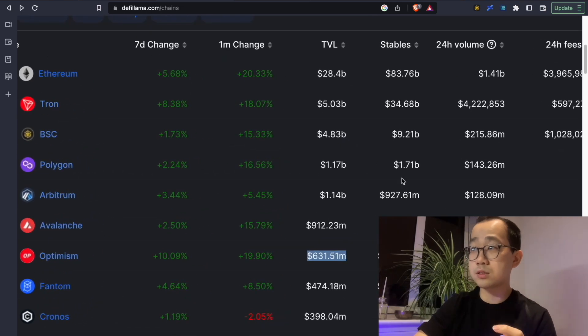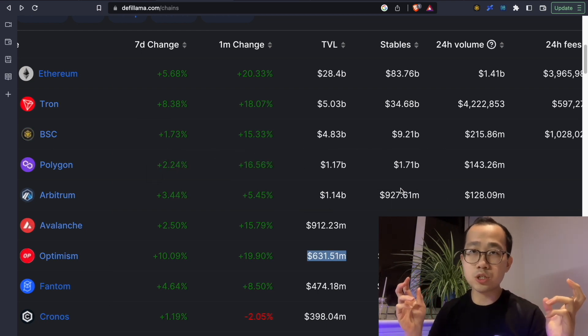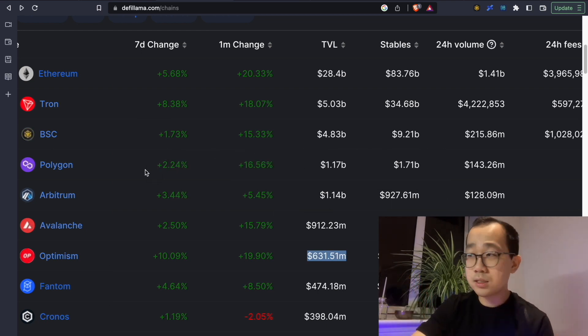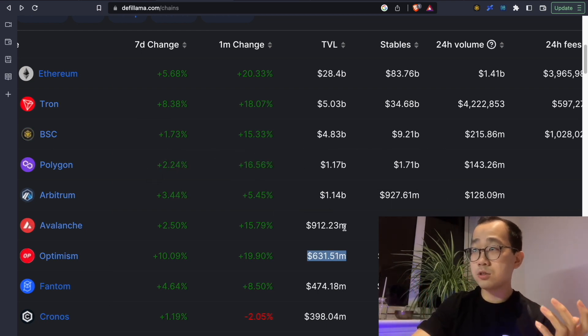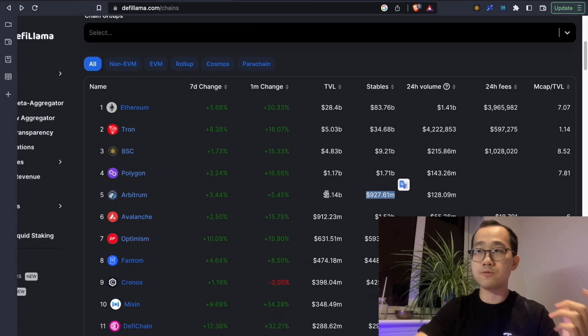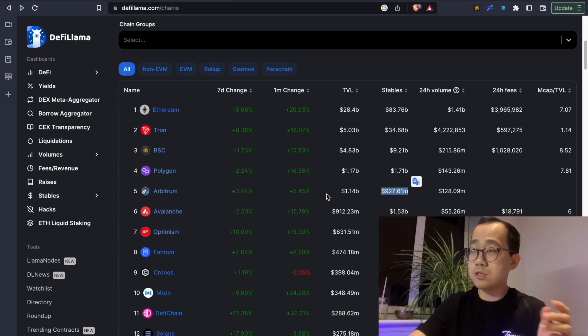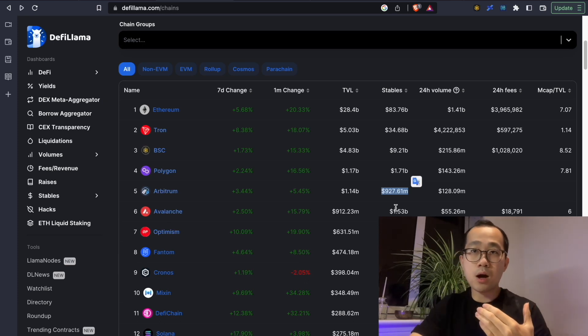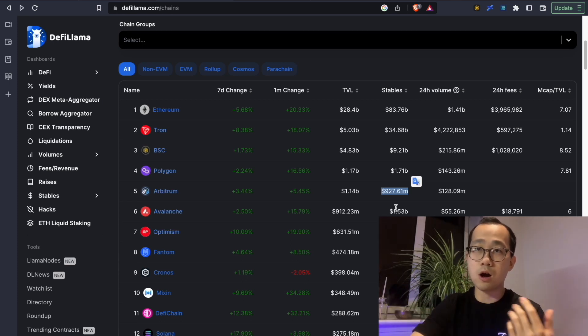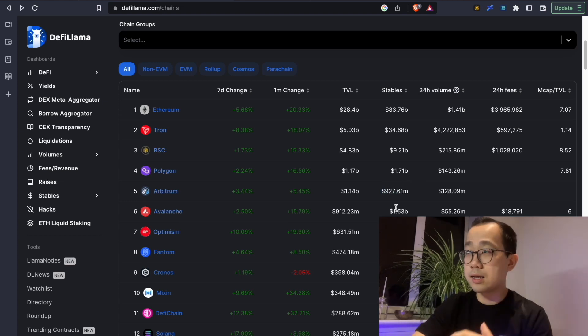This metric can be used to measure a speculative multiplier or speculative ratio of various chains. Looking at Arbitrum, which has been really hot lately, we see $927 million of stables and $1.14 billion in total value locked. So it's kind of halfway — quite a bit of the stablecoin supply has already been deployed into the native ecosystem. While a crypto market pump might lead to gains within Arbitrum, you might already not be the earliest in this race.